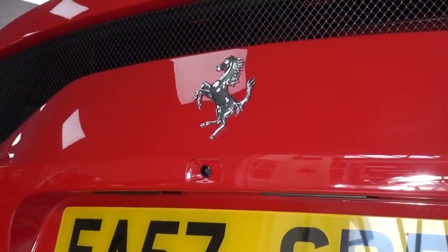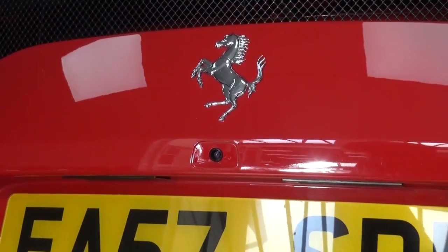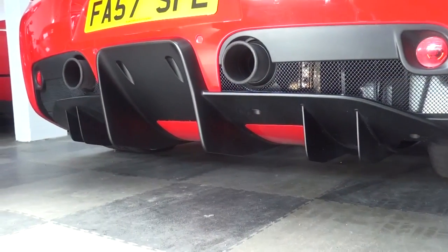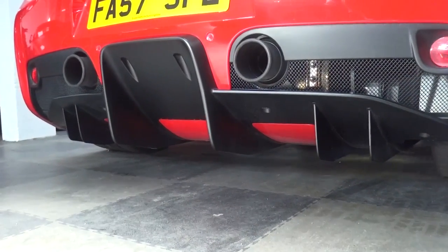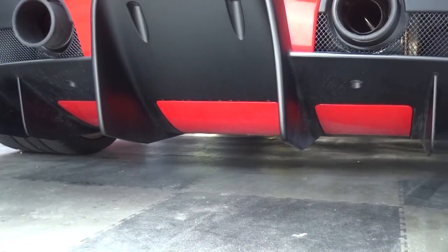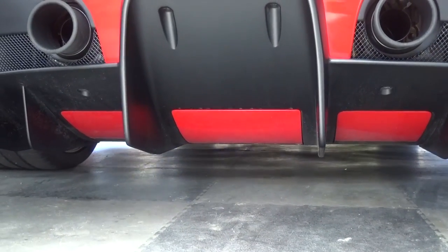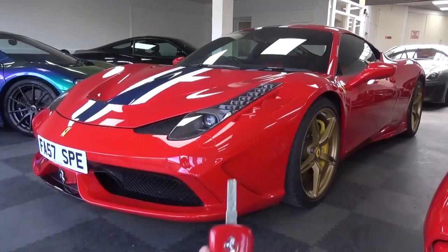Below the prancing horse is the reversing camera with the exhaust below and a newly designed diffuser and active aero components. The active aero slats, here in red, open up at speeds over 220km/h to deliver 20% more stability at the rear. Thanks to the redesigned titanium exhaust system, a new high-flow diffuser was crafted.